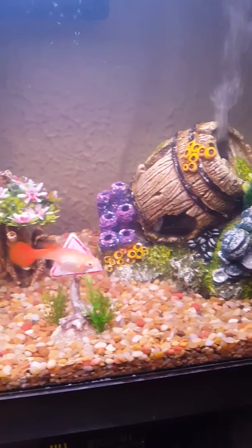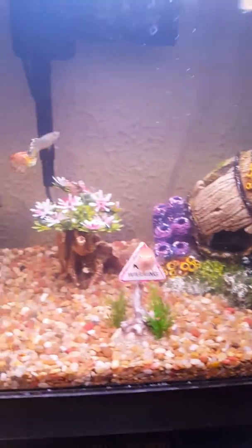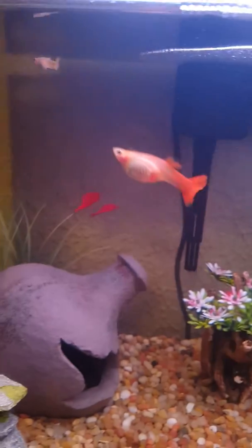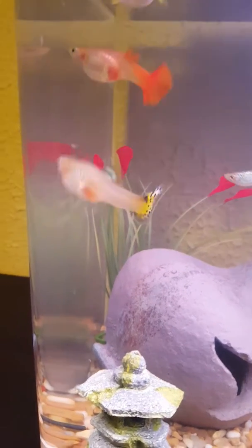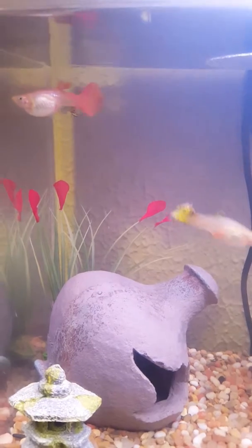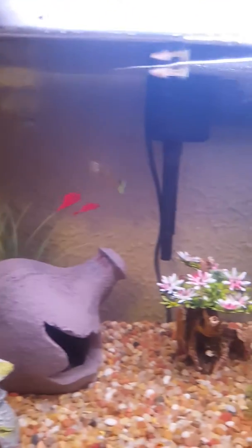Hi guys, I just wanted to show you my fish tanks. I mentioned this in one of my other videos. That's a baby — it's not super baby anymore but it's like three months. And then that is a female. Those two actually are female right there. That small guy is a male. They have produced for me I think four batches of babies.